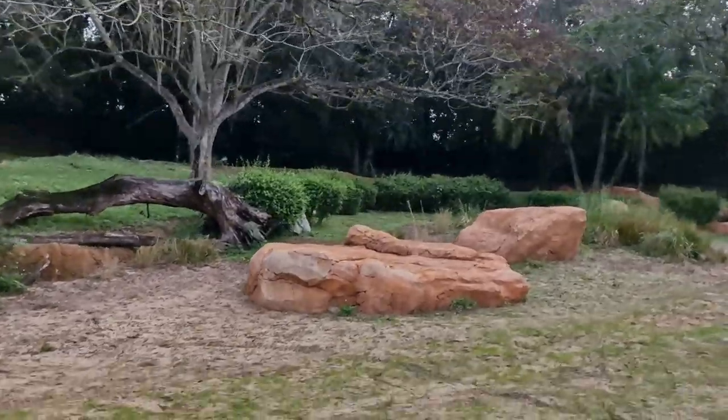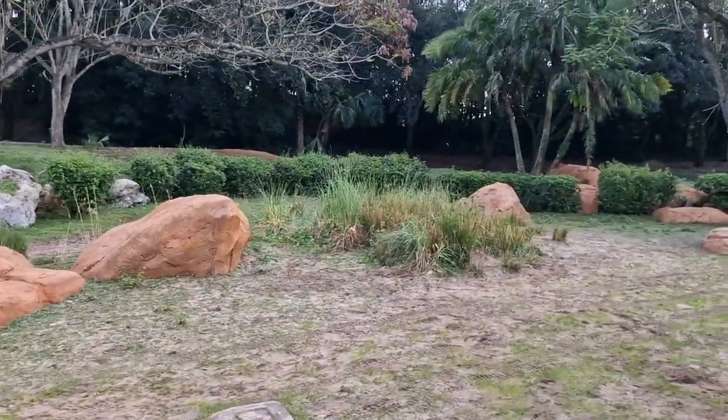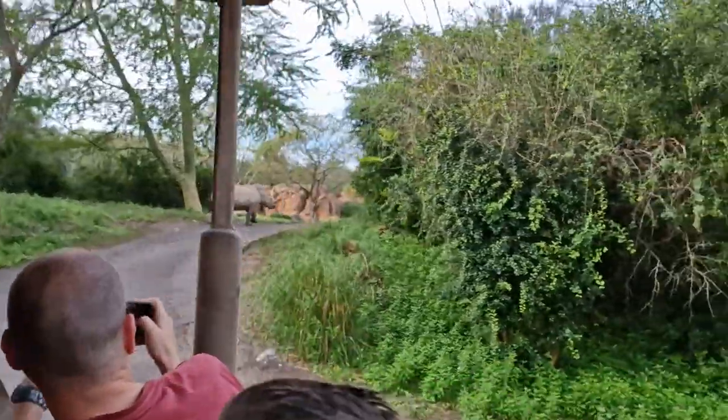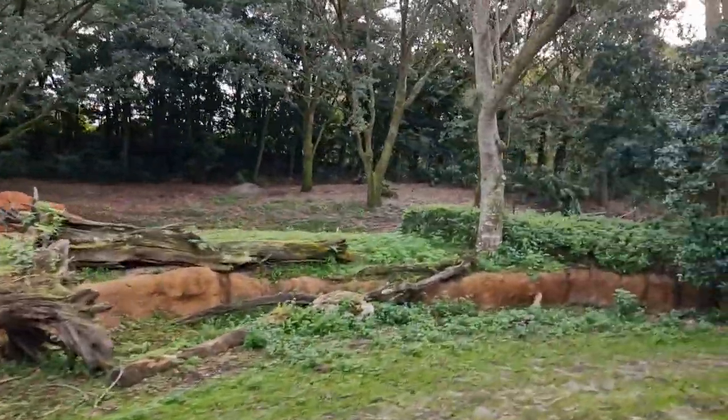There's that rhino once again to your right. Something pretty cool about them — if you pay close attention, they have these little hairs on their ears. The hairs help to amplify sound, so their sense of hearing is really good, but their sight is not as much and they only see about 10 feet ahead of them.